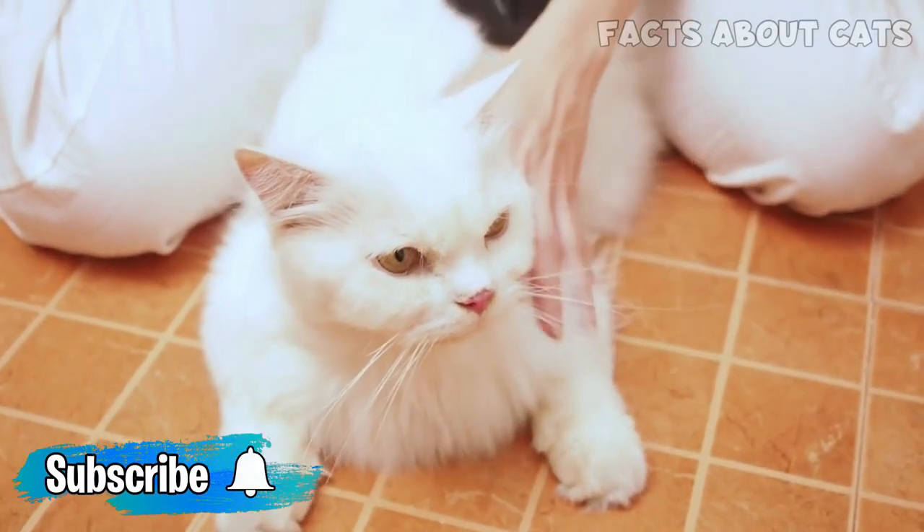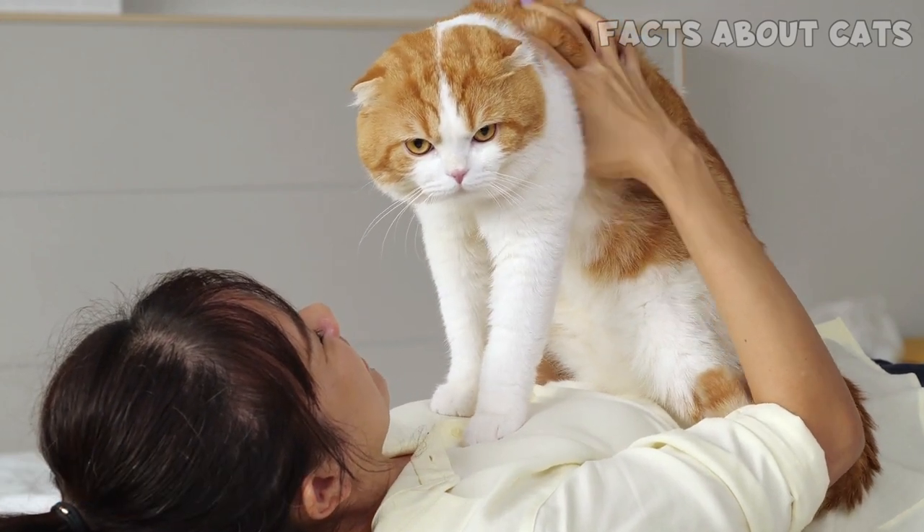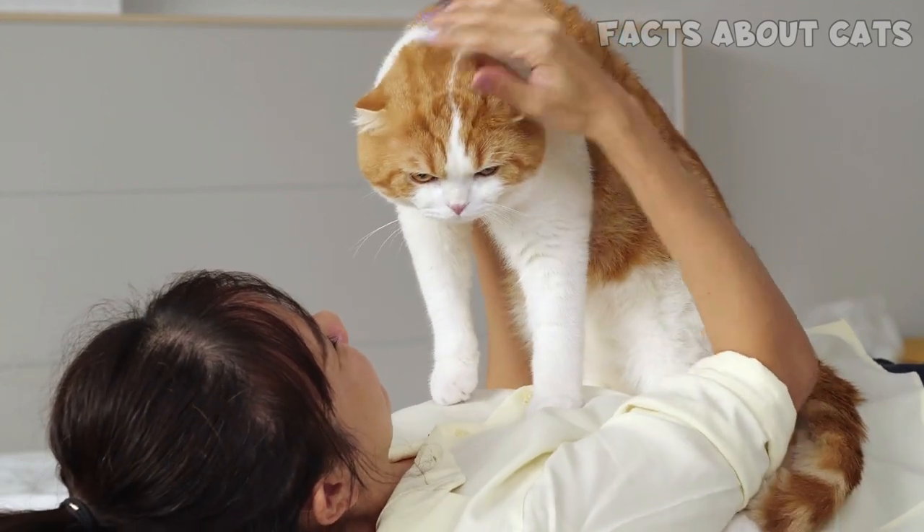And now, if you're about to get your first cat ever, I highly suggest watching this video next. You can also check the description to learn more about the breeds mentioned here. See you next time!